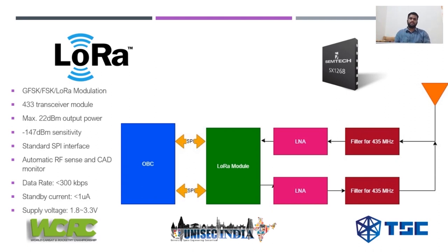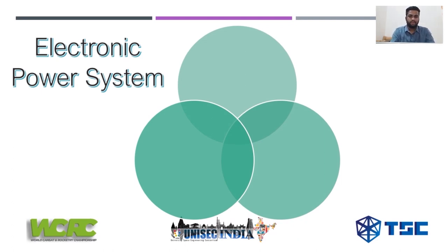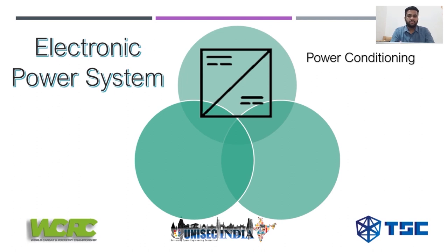When it comes to the electrical power subsystem (EPS) of any satellite, you have three main factors to consider. Number one is the power conditioning subsystem, which is responsible for regulating the voltage and current from the EPS. A battery typically gives out a voltage that varies based on its charge status, but the satellite's systems require a constant voltage — for example, 5 volts or 3.3 volts. This generally involves buck converters, boost converters, and other voltage regulators.